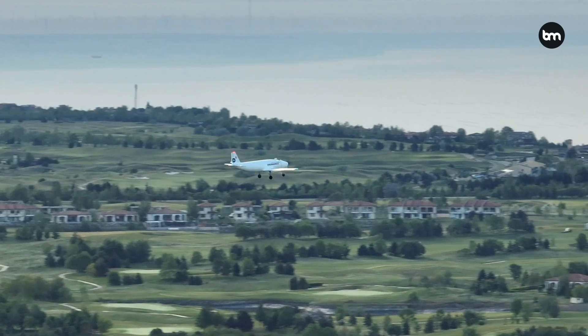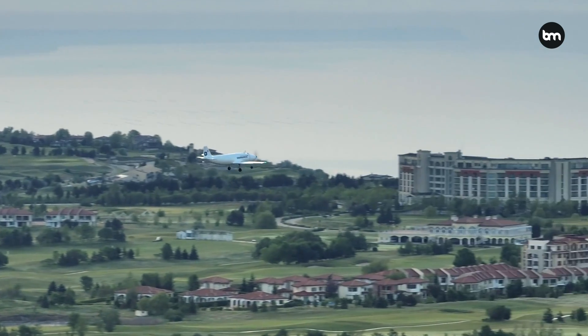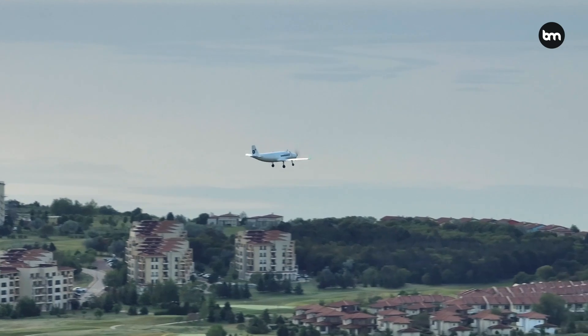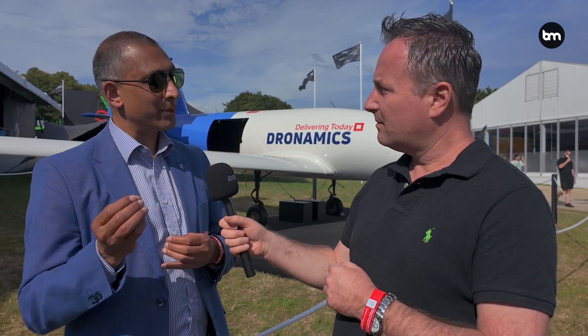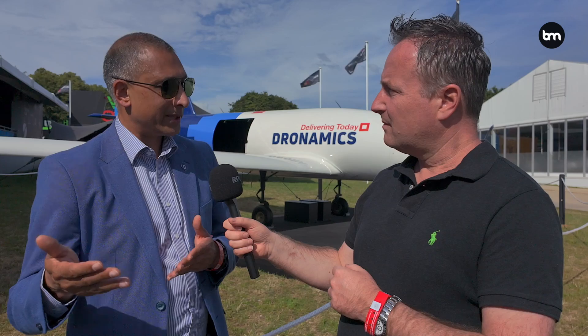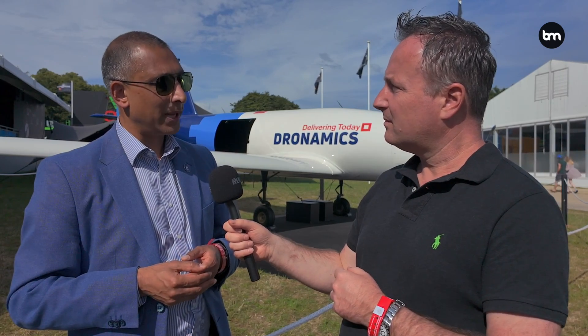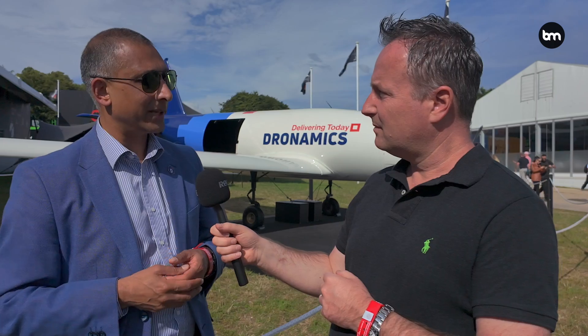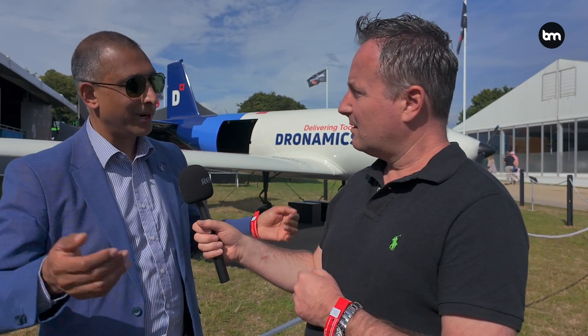At the moment it uses traditional propeller technology and engines — where do you see this going in the future? We use traditional propeller technology and engines because it gives us the range of two and a half thousand kilometers. It does only burn 5.8 liters per hundred kilometers, which means it's the same as your small car. But in the future we see this as a hydrogen technology play, and we've got two programs looking at both fuel cell and gaseous technology, one with Cranfield University right here in the UK.